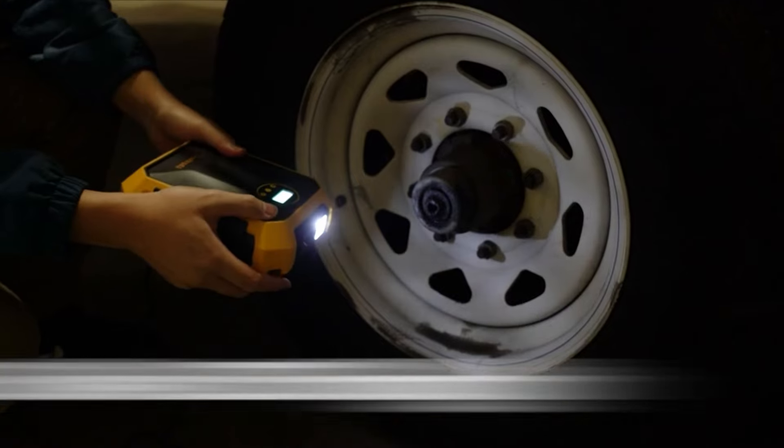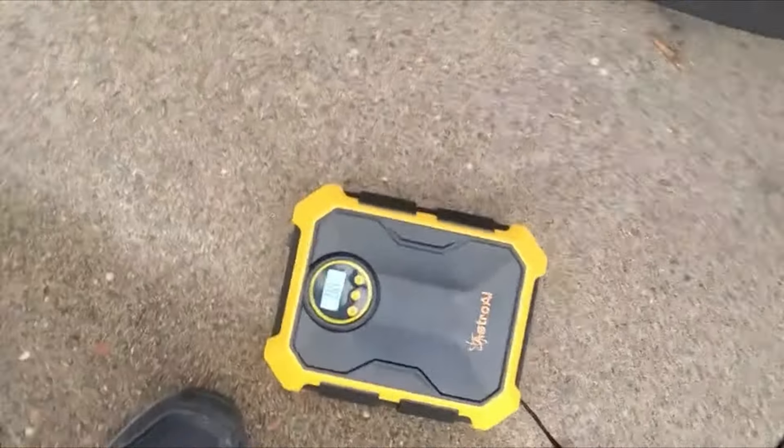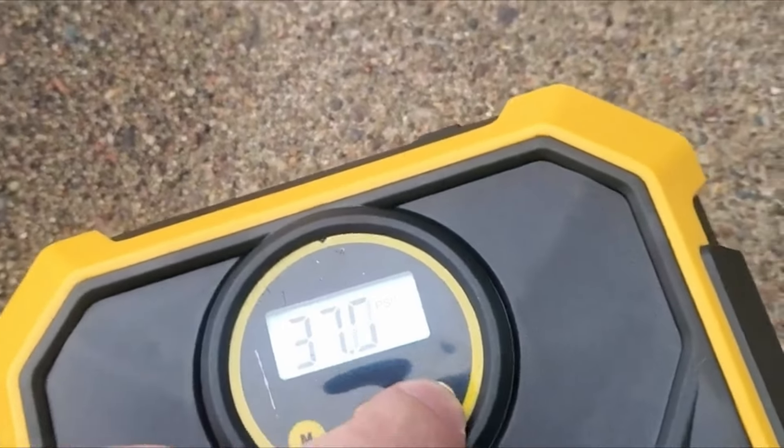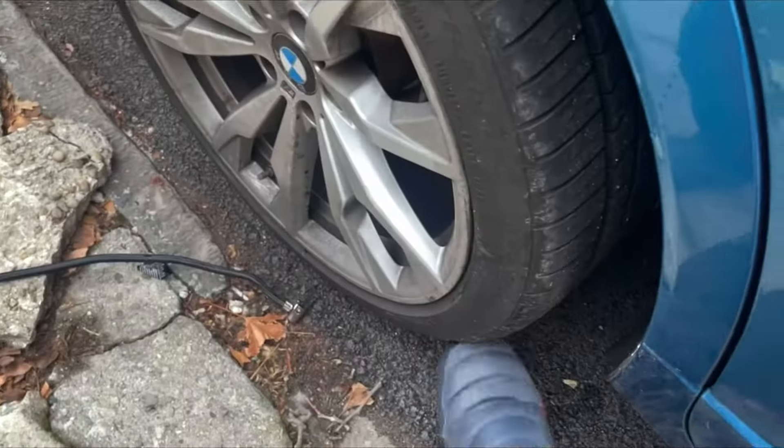The air compressor is equipped with LED lights that provide illumination in dim environments. This lets users simultaneously read the screen and inflate at night. With real-time pressure readouts on screen, you can easily manage the inflation process and make adjustments.